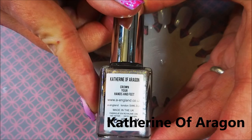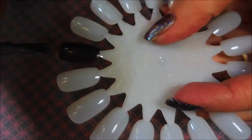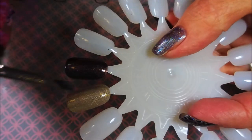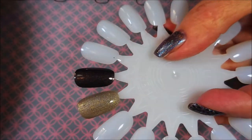Next we have Catherine of Aragon. She was the first wife and the daughter of the king and queen of Spain. Her marriage lasted 23 years and then it was annulled. This one's a gray sand velvety hollow with gold shimmer fleckies.